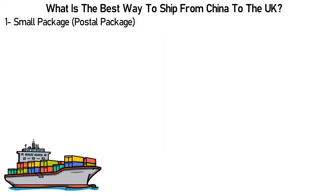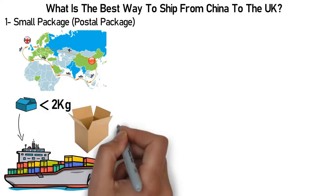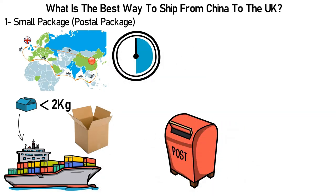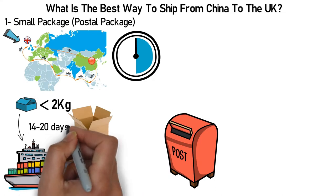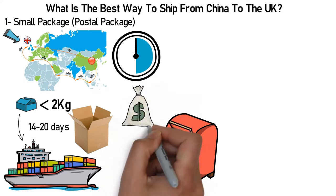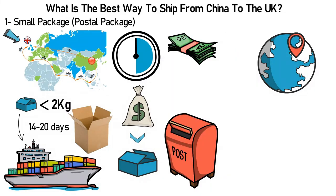Number 1: Small Package Postal Shipping from China to the UK. Small package shipping is an affordable option for small-size items. It's the best method to ship packages weighing less than 2kg (4lbs), using a mailing container such as a carton. Due to excellent postal links, most shipping companies will deliver a package in around 14 to 20 days, though sometimes delivery takes longer than 21 days. The total cost depends on your package's overall size, weight, and shipping destination.